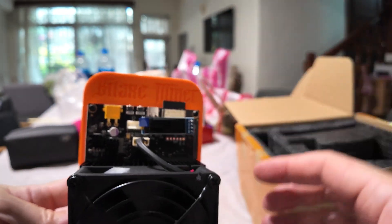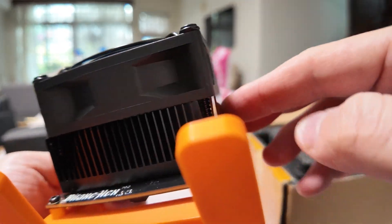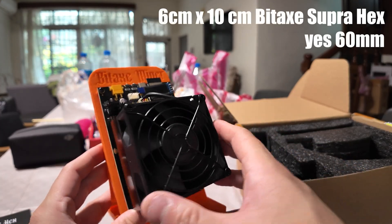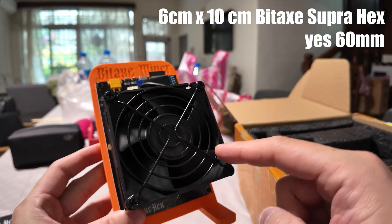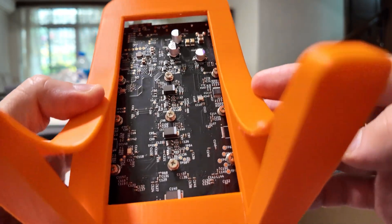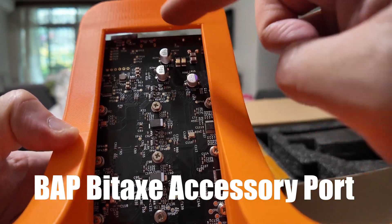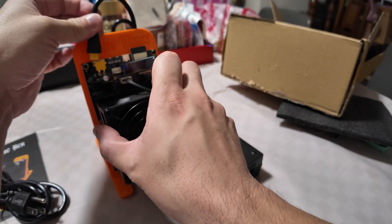It looks like we have the new XT30 revision plug at the top, which is nice for power capacity and safety, especially when potentially overclocking. It's got a hefty heat sink — I'm not sure if it's copper or aluminum. The fan, I'm not sure if this is 60 or 80 millimeter — doesn't look like 80mm, doesn't look like 40mm. Turning it around, there's a boot reset button, an extra four-pin fan port, and looking at the back I don't see any ports — on the Bidax Gamma models there were ports for a LAN mod or something like that.